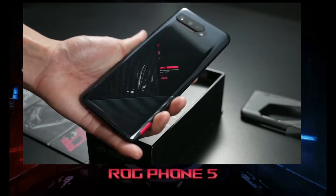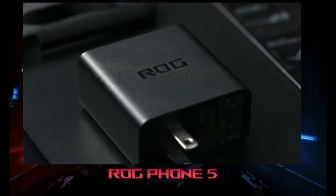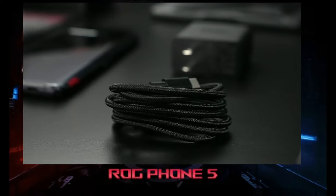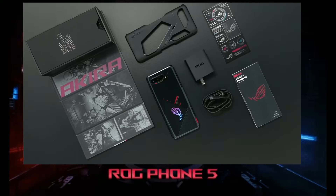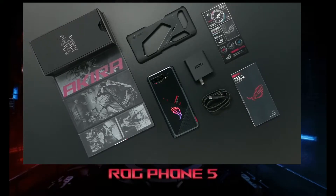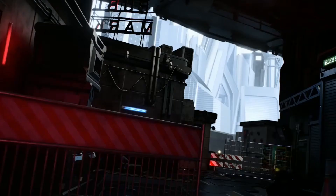This phone weighs 488 grams. For build quality, the front corners have Gorilla Glass Victus, and the back corners have Gorilla Glass 3. The side frame is an aluminum frame. The dual SIM slot supports two nano SIMs with microSD support.